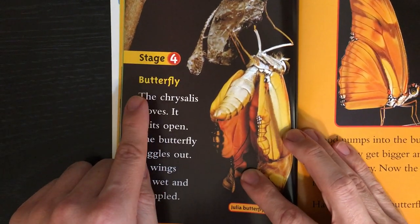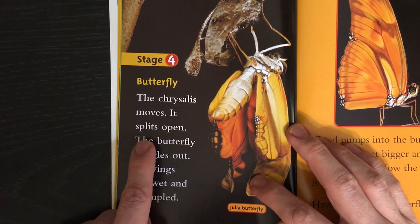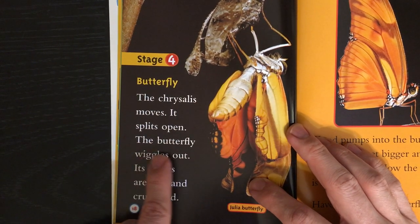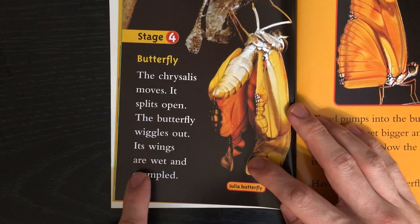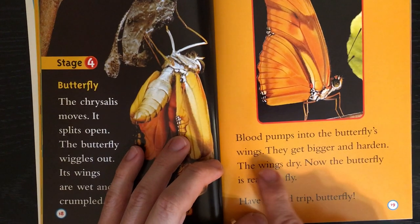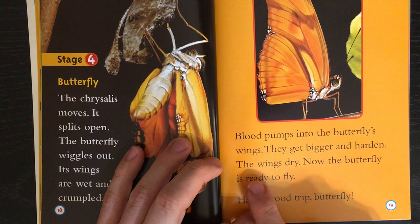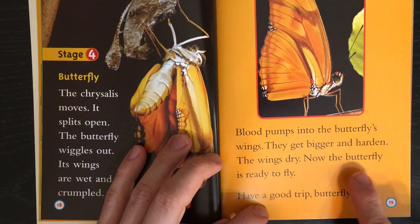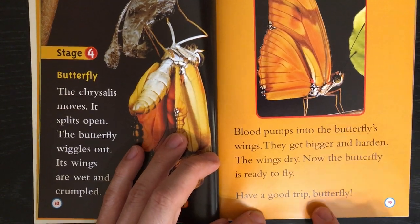Stage 4: Butterfly. The chrysalis moves and slits open. The butterfly wriggles out. Its wings are wet and crumpled. Blood pumps into the butterfly's wings. They get bigger and harden. The wings dry. Now the butterfly is ready to fly. Have a good trip, butterfly!